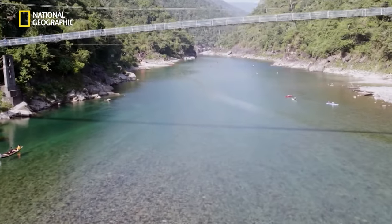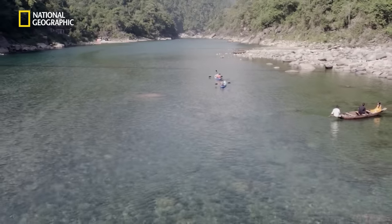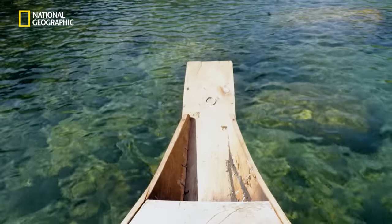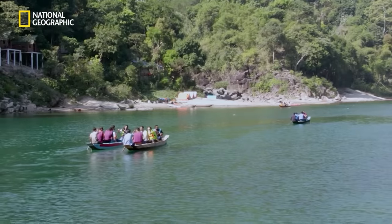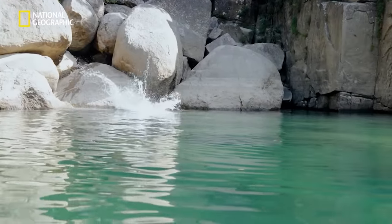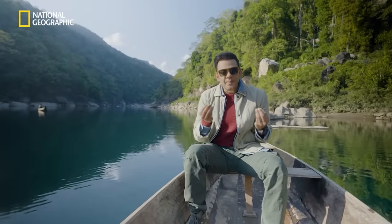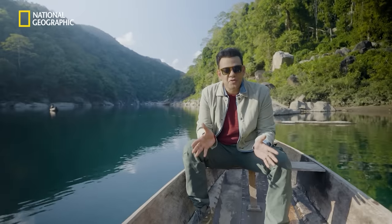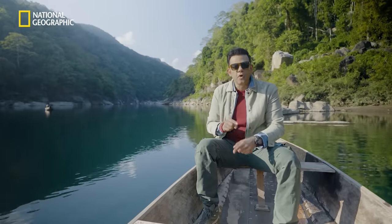The Umngot river flows through the town of Dawki towards Bangladesh and remains almost squeaky clean throughout this journey, making it one of the cleanest rivers in all of Asia. This river is just crazy. I'm sitting here and I can see the bottom of the riverbed. It must be heaven for fishermen because they could actually sit and just choose the fish they want.